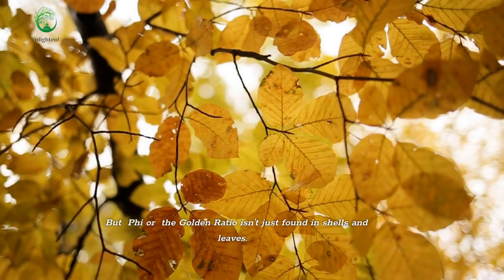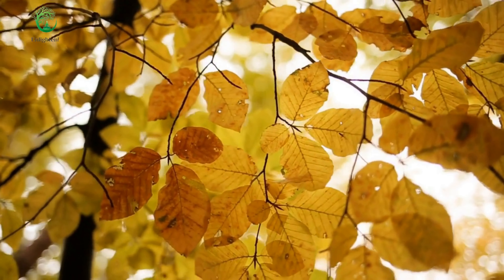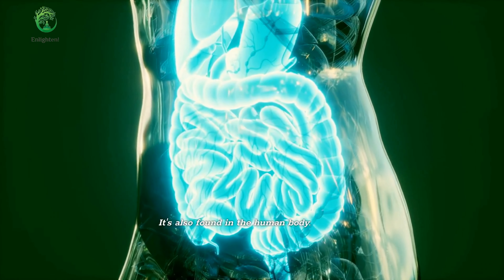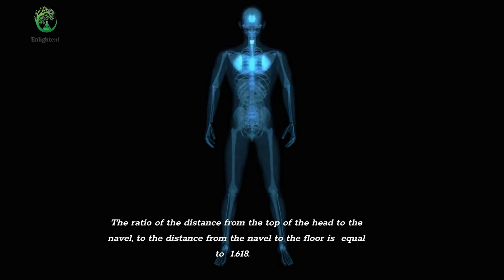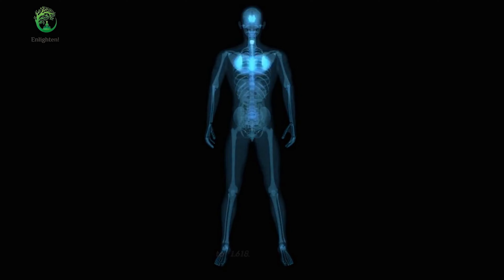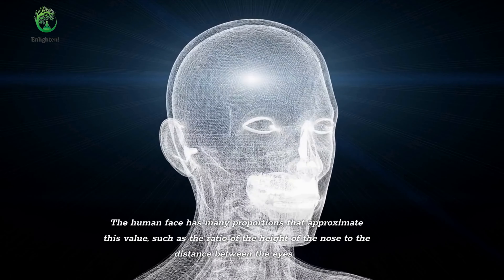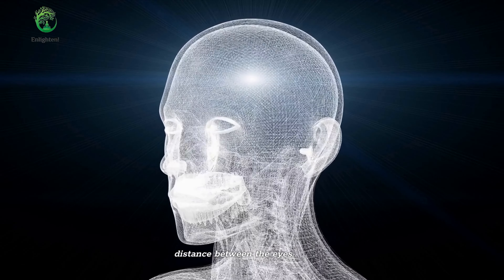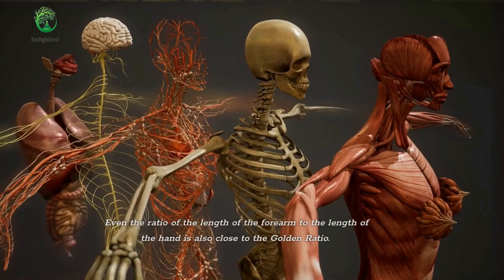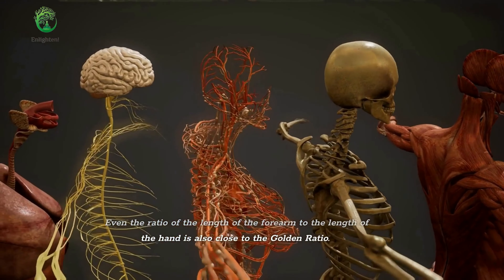But phi, or the golden ratio, isn't just found in shells and leaves — it's also found in the human body. The ratio of the distance from the top of the head to the navel, to the distance from the navel to the floor, is equal to 1.618. The human face has many proportions that approximate this value, such as the ratio of the height of the nose to the distance between the eyes. Even the ratio of the length of the forearm to the length of the hand is also close to the golden ratio.